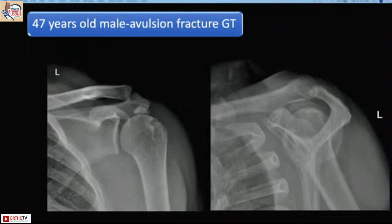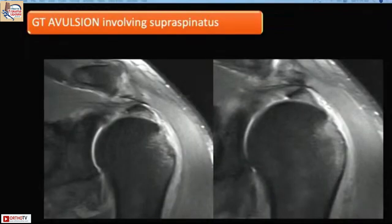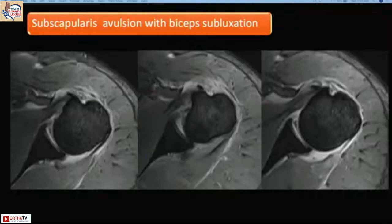The classical fracture amenable to arthroscopic treatment is one where the fragment is completely displaced and lying between the proximal humerus and the acromion, requiring complete reduction and fixation. On MRI, you can see the entire rotator cuff attached to that fragment, making it ideal for arthroscopic fixation.